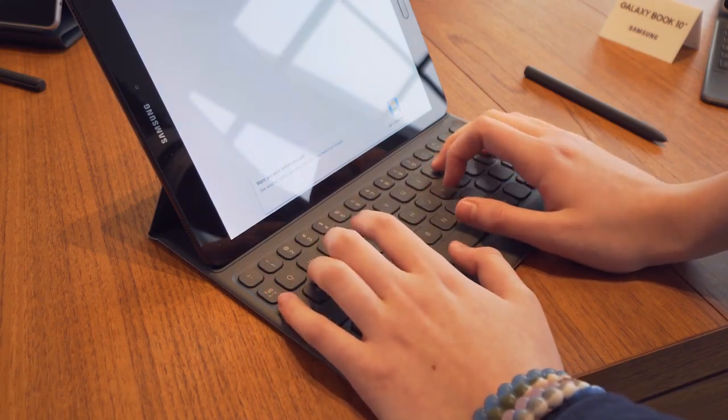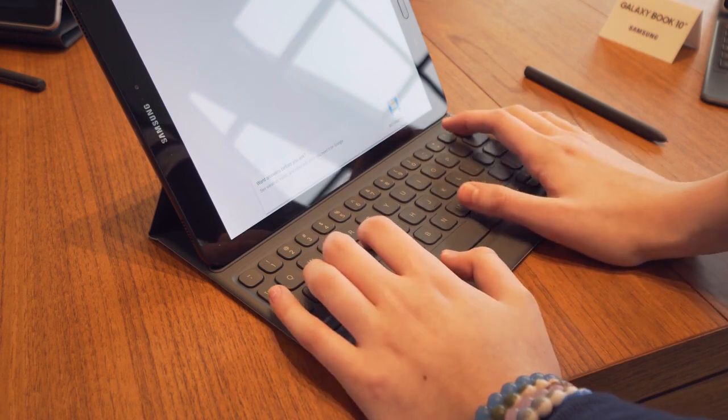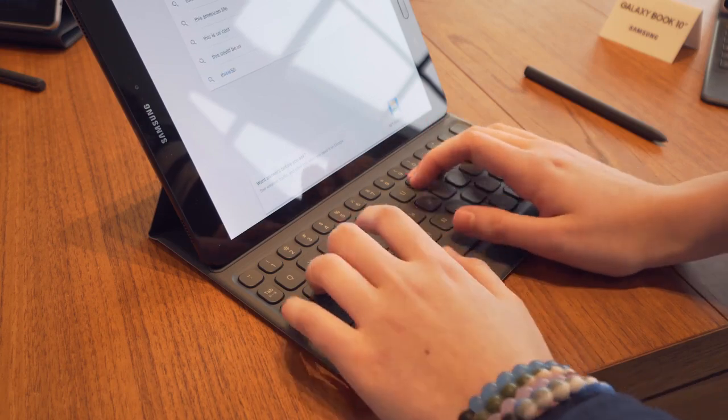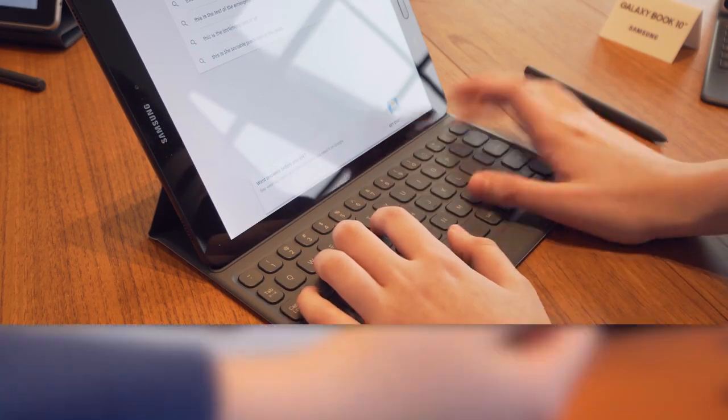Although the Tab S3 runs Android 6.0, productivity is definitely prioritized here with a keyboard available. The key travel was actually surprisingly satisfying and so was the noise it produced. I definitely preferred this keyboard over the soft keys found on the iPad Pro cover, so it's definitely a job well done here.